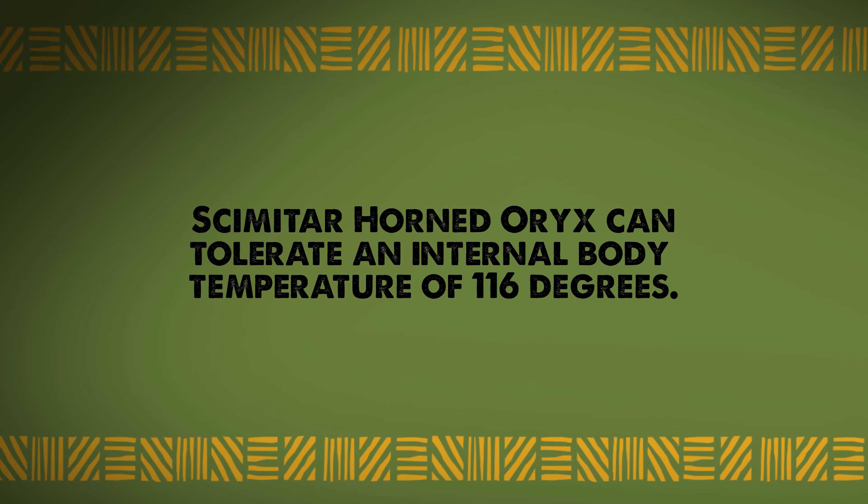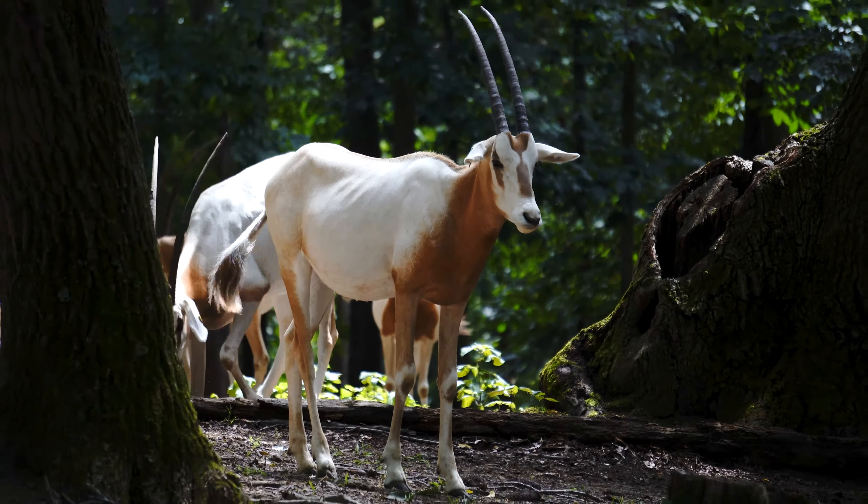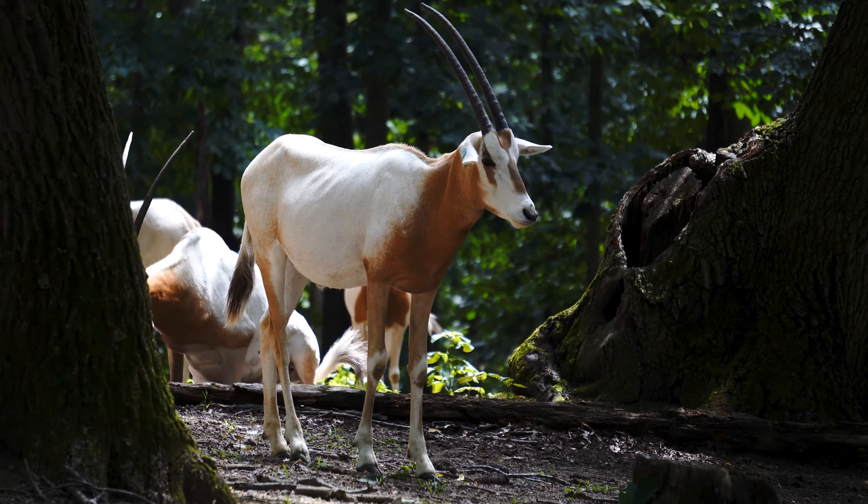Fact three: to deal with desert heat, they can tolerate an internal body temperature of up to 116 degrees, which helps them conserve water and thrive in the desert environment.